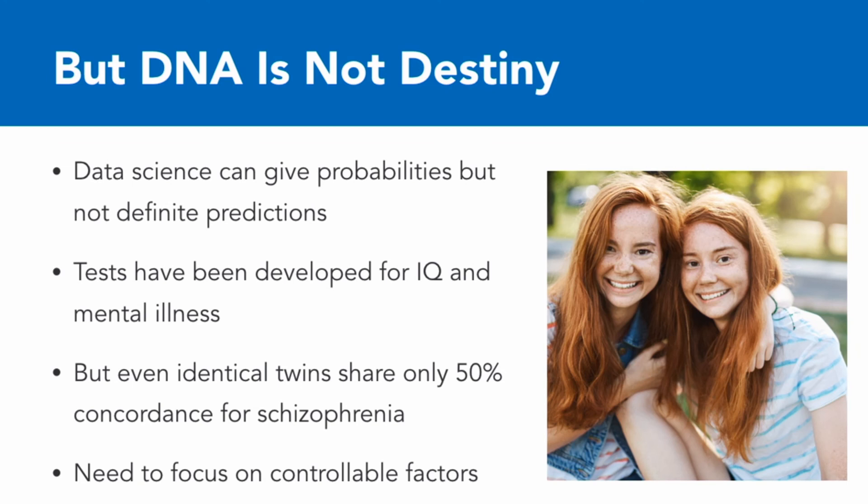But keeping that all in mind, the ability to gather huge amounts of genetic data and the mechanisms that are making it easier to sort through potentially trillions of data points to find an association with disease are bringing exciting potential for finding and diagnosing diseases and understanding their nature through the combination of genetics and data science.